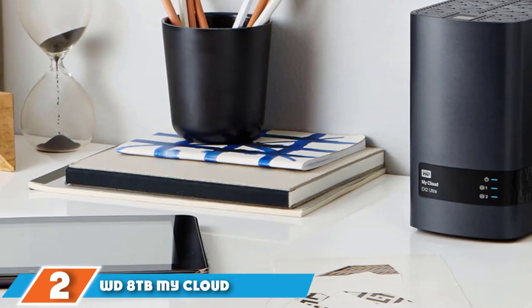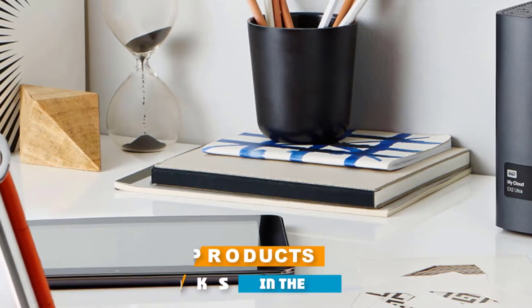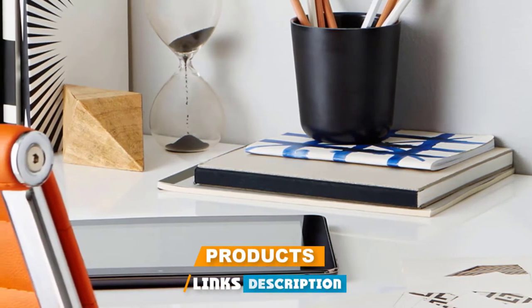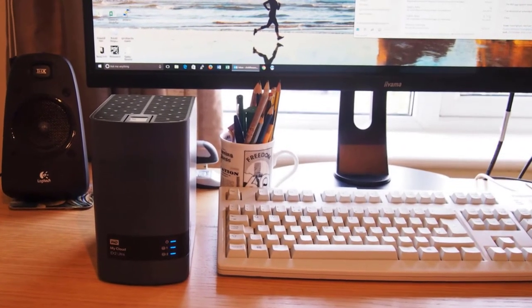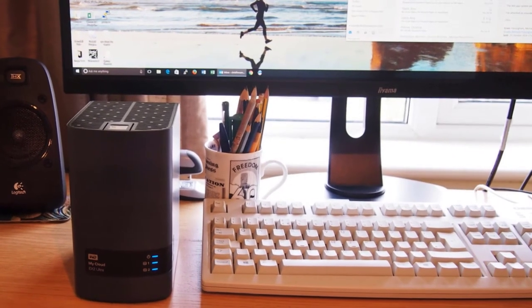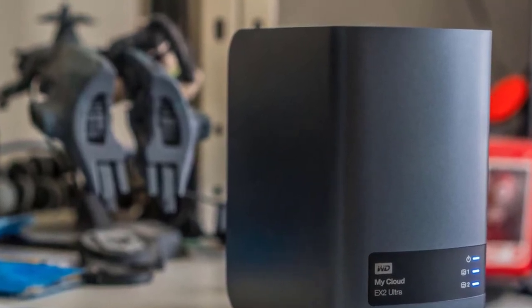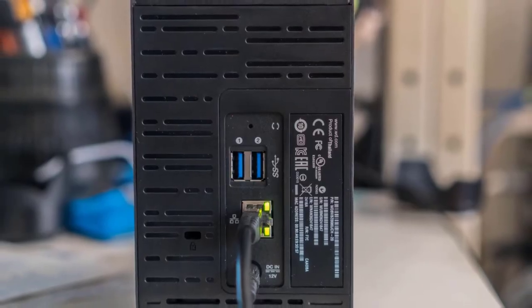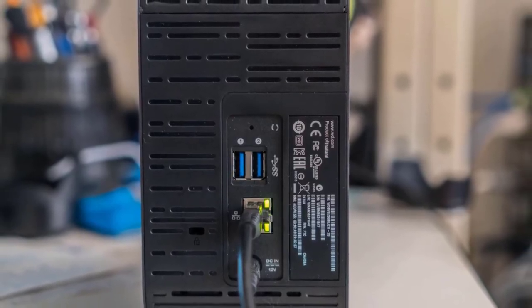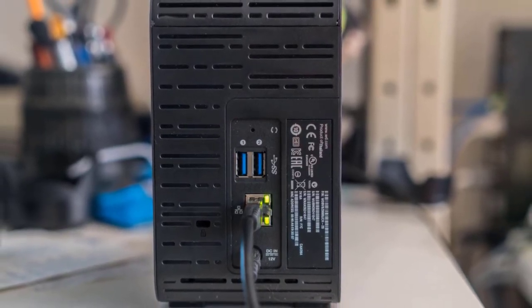Moving on to number 2, the WD 8TB My Cloud X2 Ultra. Western Digital has gone with a unique design featuring a rounded oblong shape and a glossy black finish. The WD My Cloud X2 comes equipped with a dual-core CPU running at 1.3GHz paired with 1GB of DDR3 RAM, enabling multiple people to use it simultaneously. It includes WD Sync technology to sync all your data, media, and more across all your computers, devices, and the My Cloud system.